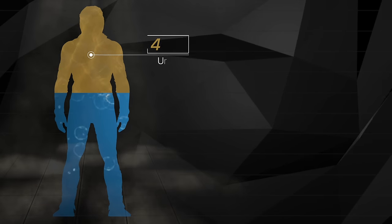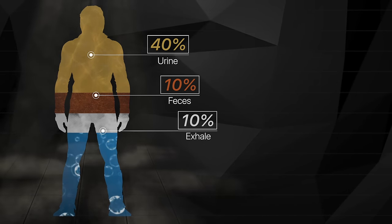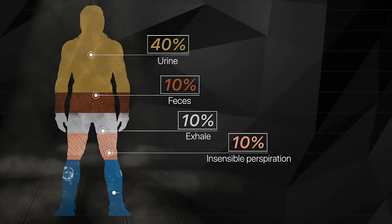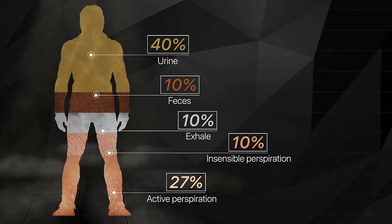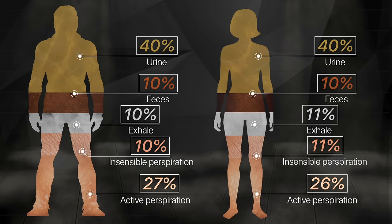That is a really bold claim, but to understand just how impressive that is — how much water do most of us lose on a given day? It turns out it's different for men and women. For the average man, about 40% is lost in urine, feces 10%, exhaled air through the lungs 10%, insensible perspiration — meaning water leaking out through your pores, not visible sweat — 10%, and active perspiration about 27%. All in, that's about 3.6 liters of water every day. Interestingly, it's less for women — only about 2.7 liters.